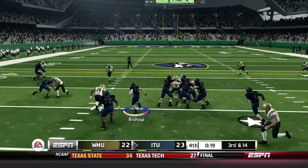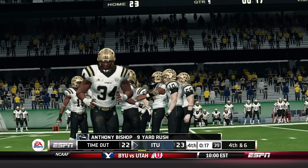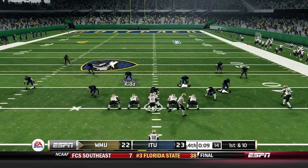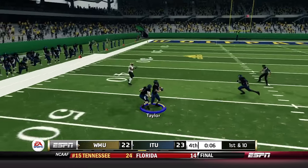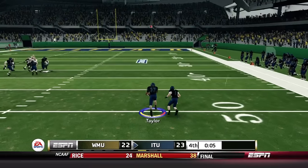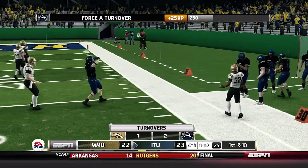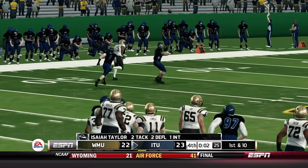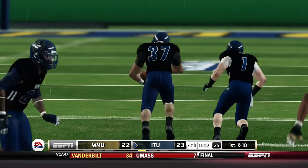The Broncos need to get a stop with just their final timeout remaining. Third and 14 — Bishop carries and they call their timeout, 17 seconds left. Western Michigan gets the ball back with nine seconds left, come out four wide sending everyone deep. Quick throw by Terrell — picked off by Taylor! The ball game is over. Two seconds left and Taylor is shoved out of bounds. Big play there by the defense, finally making a play — and that should do it for Illinois Tech.